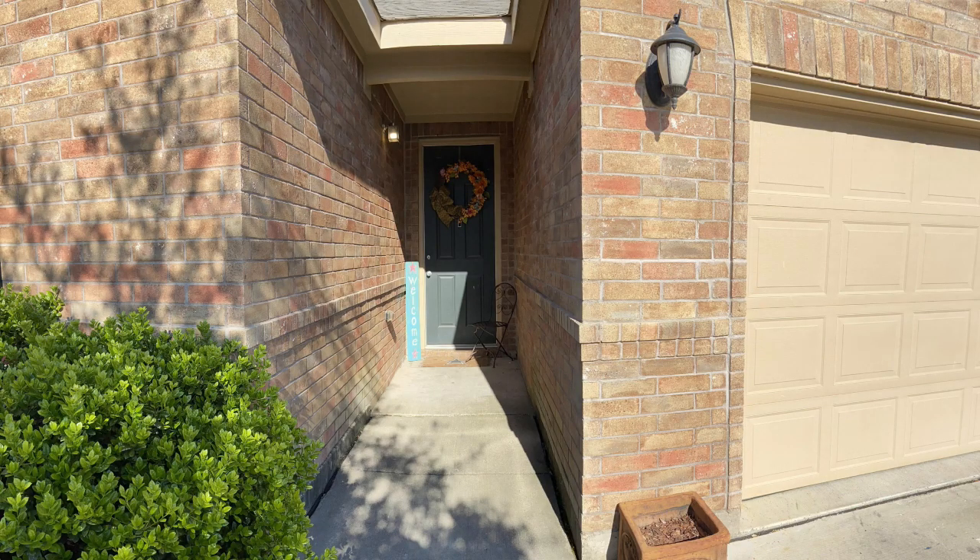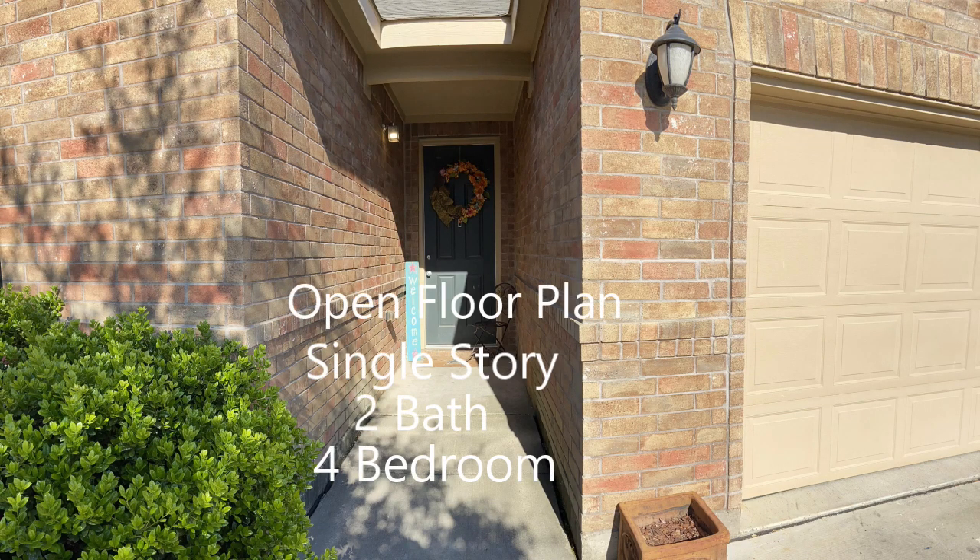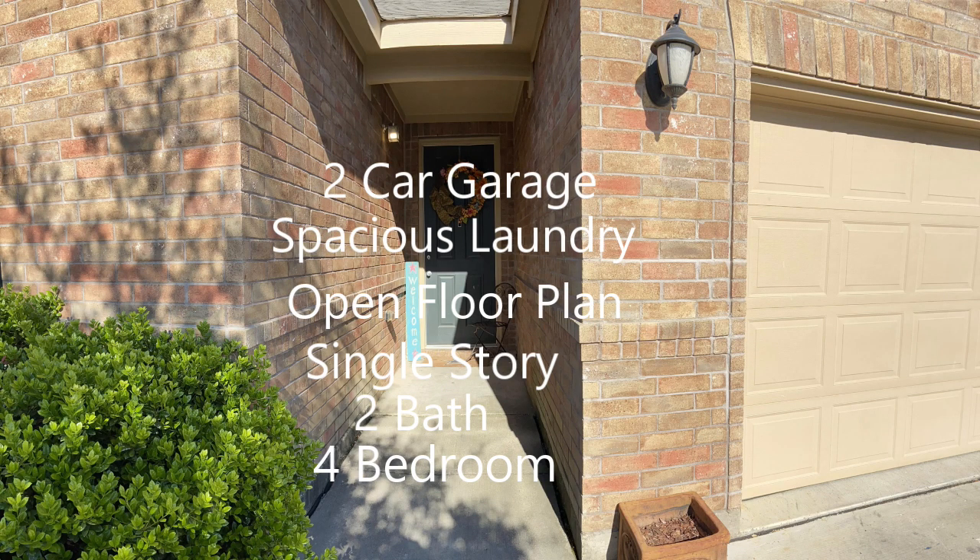Located in North Fort Worth, this house is a four bedroom, two bath, single story home with open floor plan, spacious laundry, and attached two car garage.